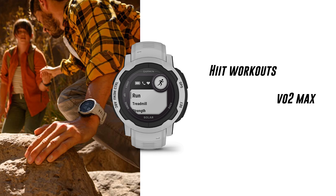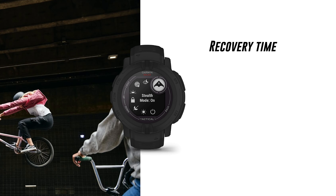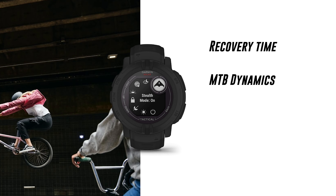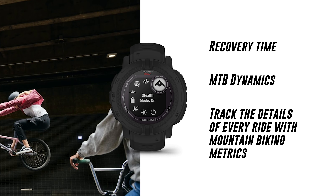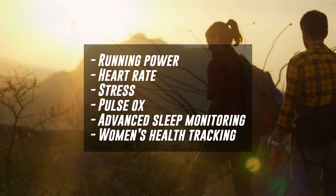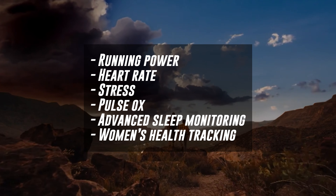On the Instinct 2 there are so many sports you can track: HIIT workouts, VO2 max, daily suggested workouts, recovery time, MTB dynamics which tracks every mountain biking ride with detailed metrics, running power, heart rate stress, pulse ox, advanced sleep monitoring, women's health tracking, and more. The Instinct 2 does miss out on a bright AMOLED display and the ECG app, as this watch is purely designed for fitness.